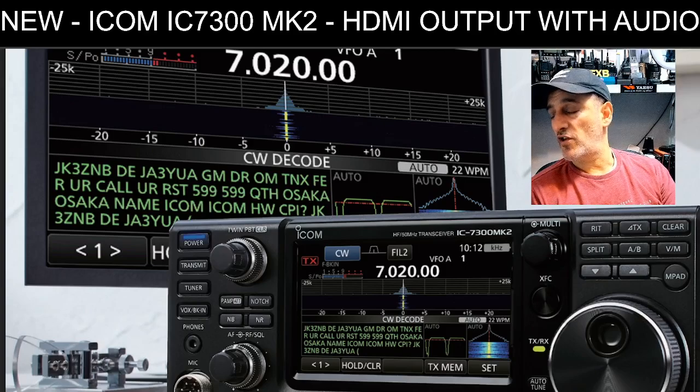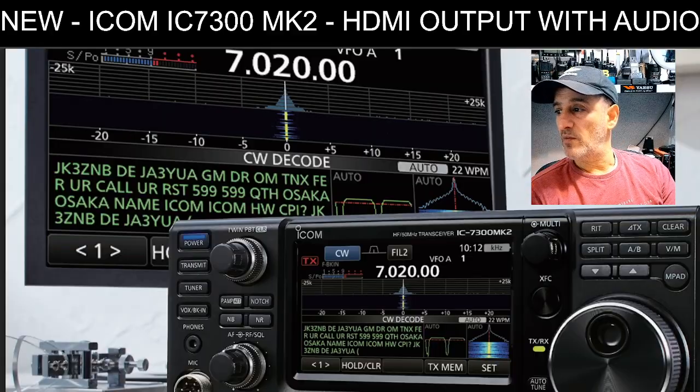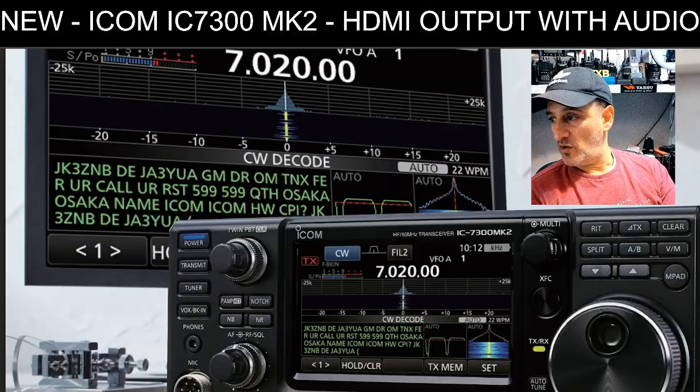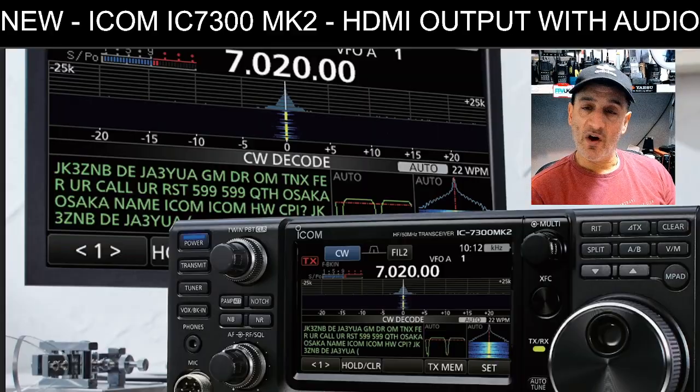The ICOM IC-7300 Mark II is due to land any day now, possibly the 12th of December — but please check with your retailer. I'm in the UK, so it will be different for the USA and the rest of the world. I sat here and thought, let's make a list of the things that are really important to me.